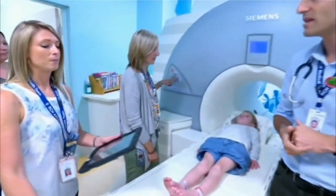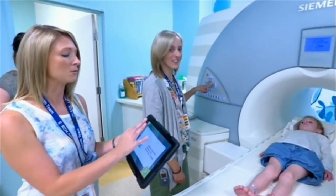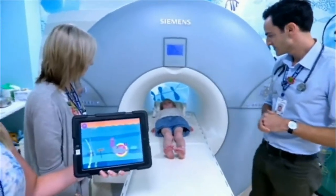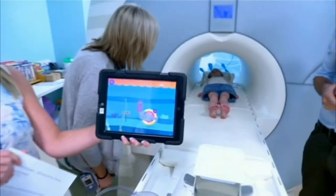Lydia, what can you tell us about this new smartphone application? The new app that we've developed is based on the idea that preparation helps support children in the hospital. It also helps to bridge the gap between home and the hospital and allows parents to start preparing their children at home. We also feel that if parents are prepared, they're better able to support their children.